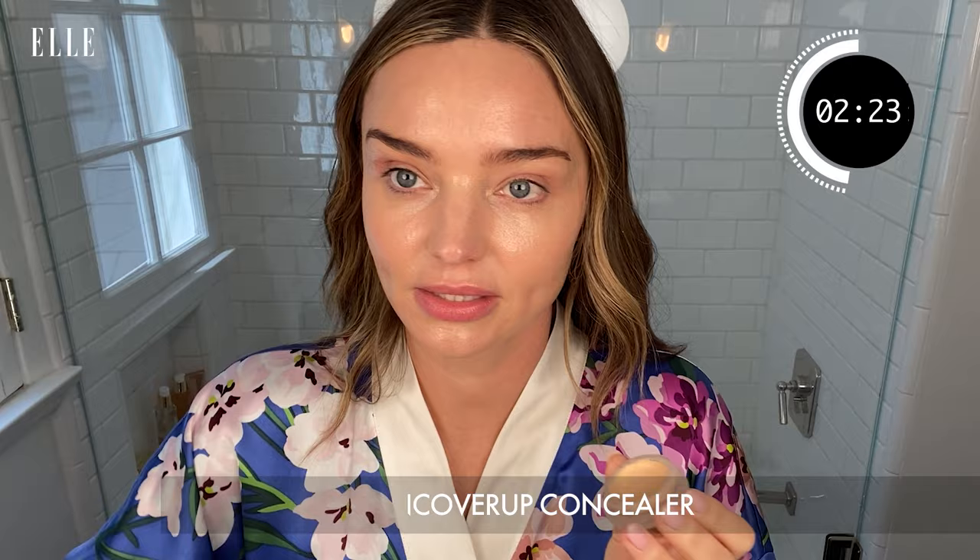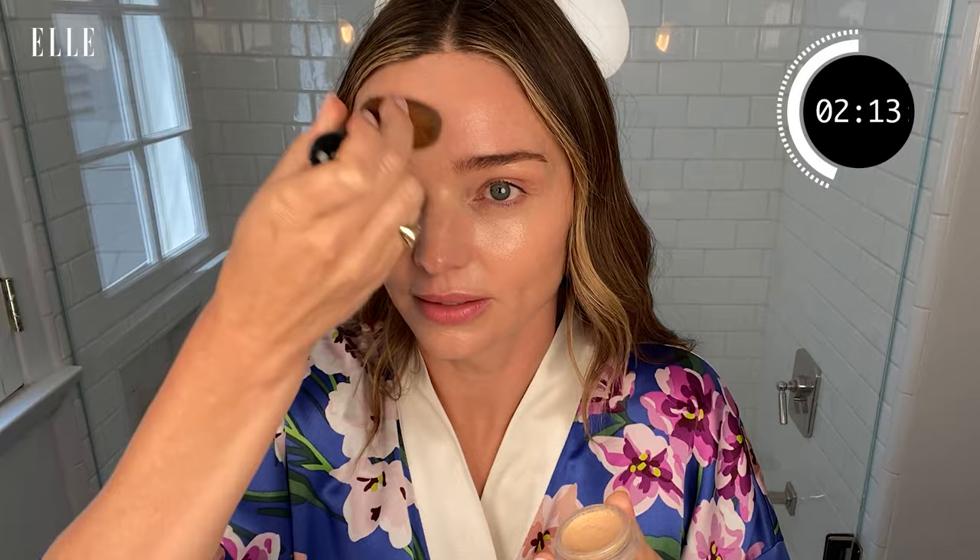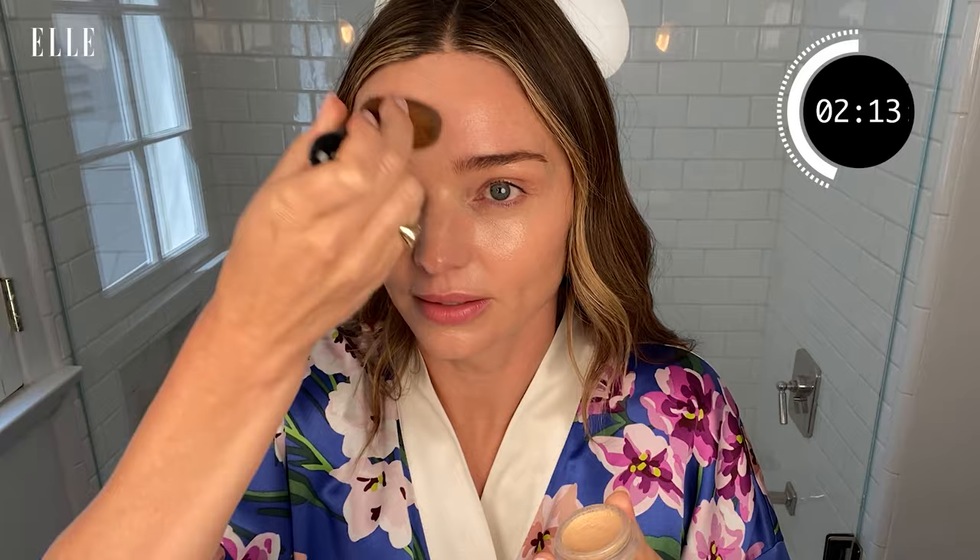And this is my trick to use with my next product, the RMS Concealer Pot in number 22. I put a drop of the Noni Face Oil in there and then apply it to my skin, and it gives your skin a beautiful, glowy, natural makeup look, which I'm all about.